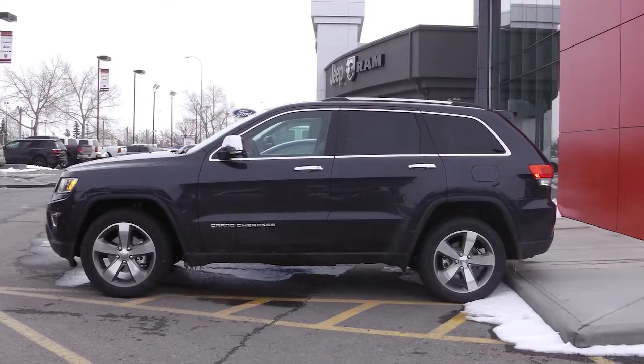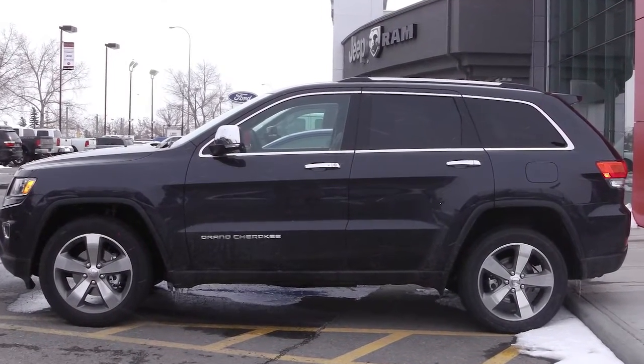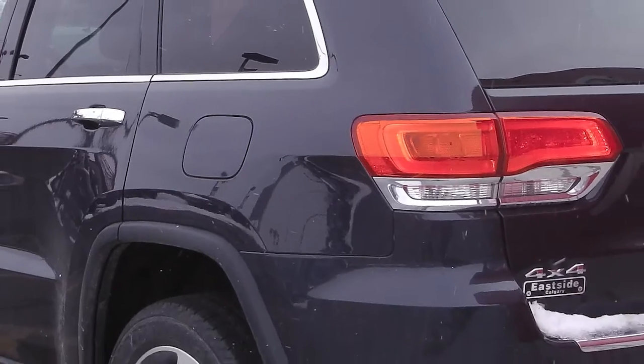Here it is, the 2014 Jeep Grand Cherokee Limited Edition. Let's go take a look. This 2014 Jeep Grand Cherokee Limited Edition features a 3.6-liter engine and a gray exterior.